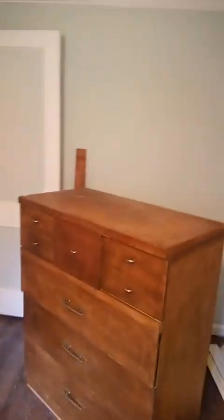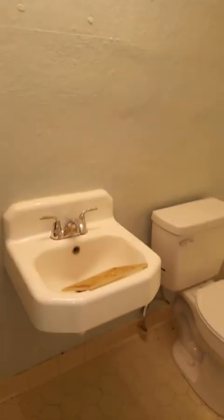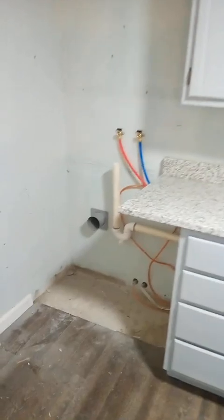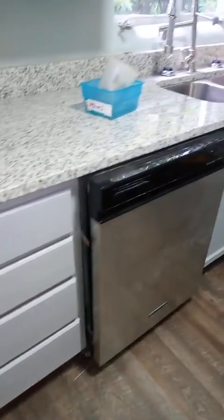She wanted to do central heat in here again. Water, electricals — everything is already good. Washer and dryer hookups. Nobody has a dishwasher, so you don't have to worry about that. Brand new marble countertops.